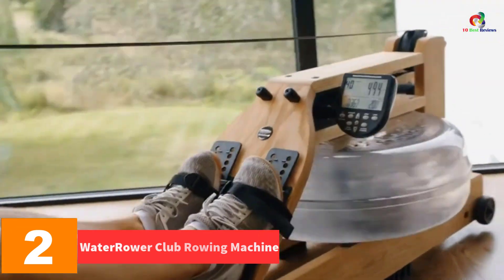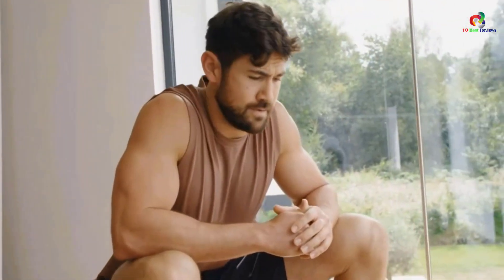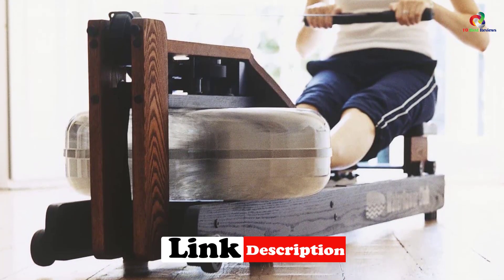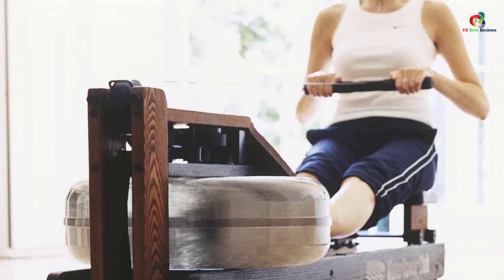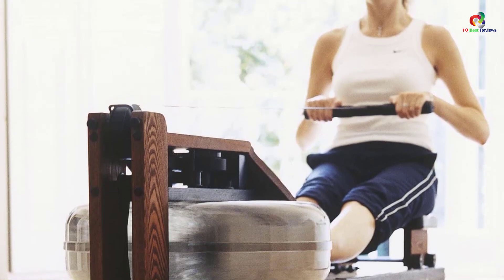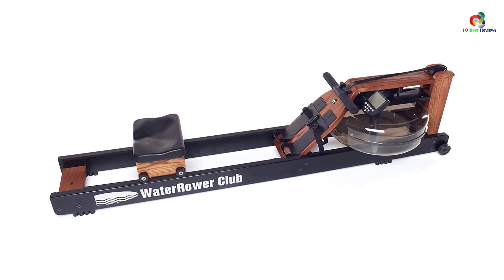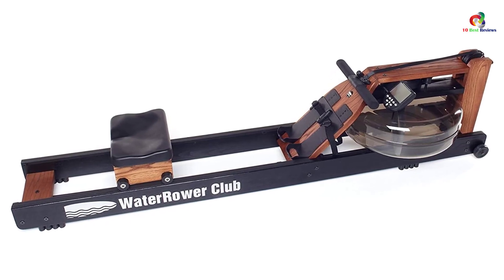At number two, we have the WaterRower Club Rowing Machine. The WaterRower comes with the most desirable features for cardio exercises. It is a handcrafted rowing machine with a water flywheel that enables you to experience the feeling of actual rowing. The flywheel rests in an enclosed water tank, providing smooth, quiet, and self-regulated resistance. The machine offers a Series 4 performance monitor that tracks workout intensity, heart rate, stroke rate, and more. Its solid ash wood construction absorbs sound and vibrations, making it ideal for places with high traffic.